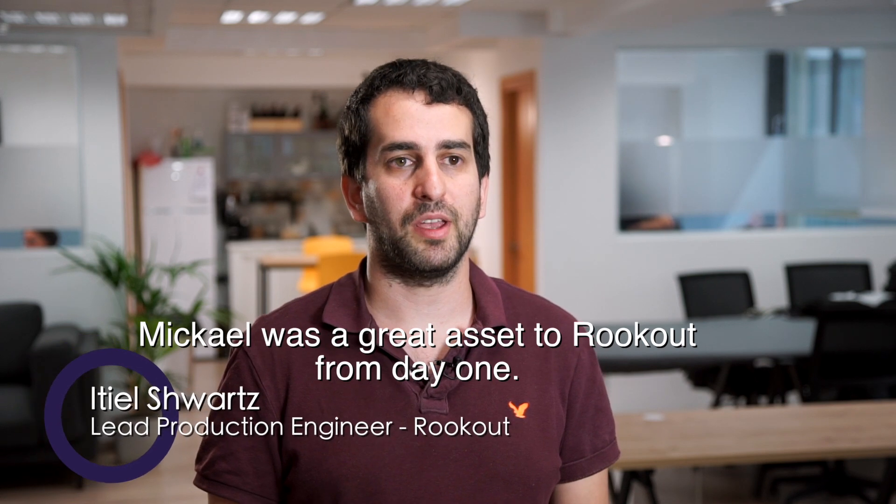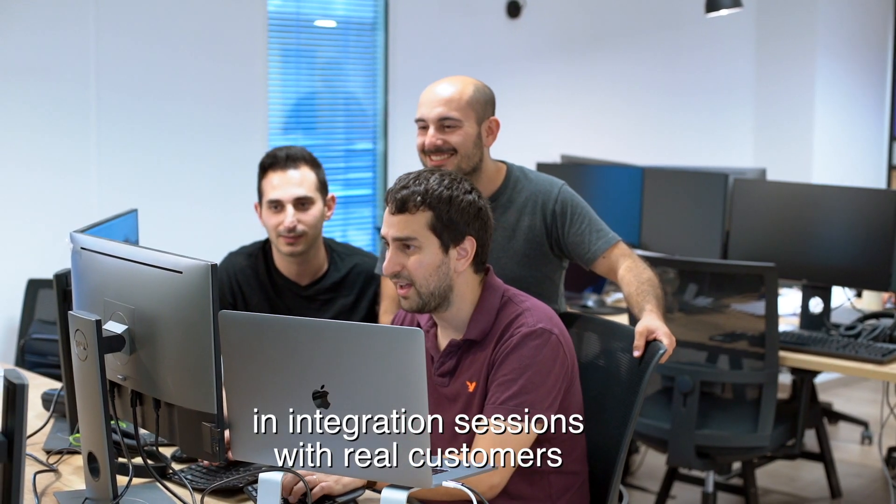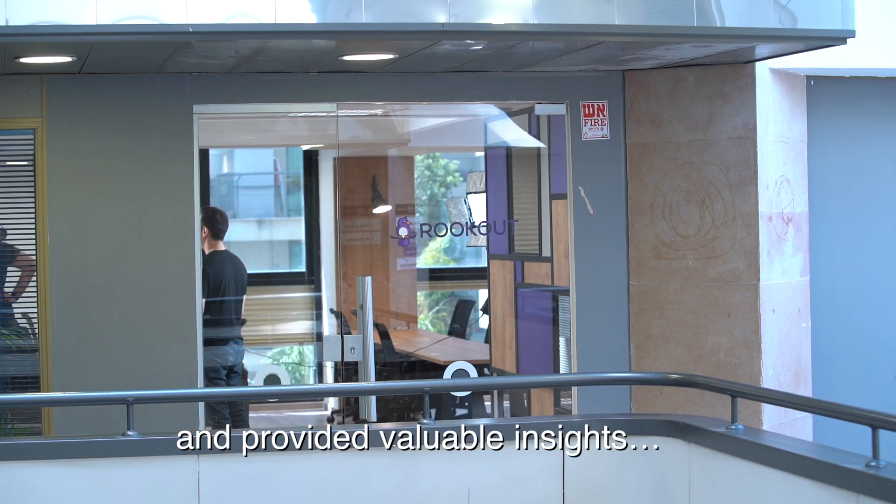Mikael was a great asset to Rookout from day one. Actually, on the first day, he joined me in an integration session with real customers and provided valuable insights.